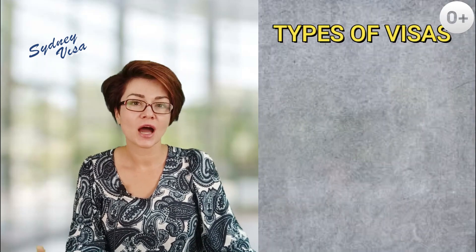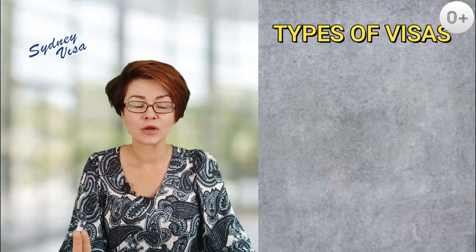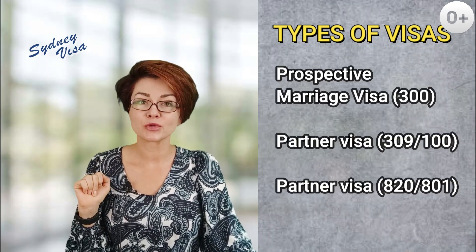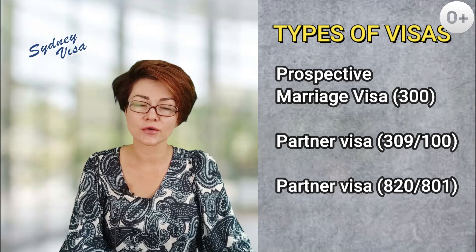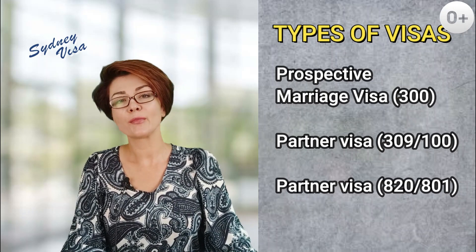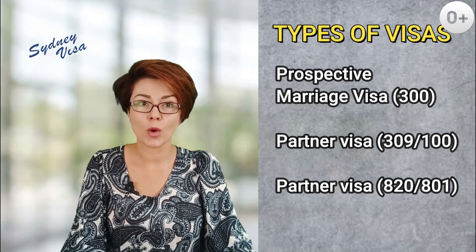First, let's look at the types of partner visas. There are three types of partner visas to Australia: the prospective marriage visa subclass 300, then partner visa subclass 309-100, and partner visa subclass 820-801.